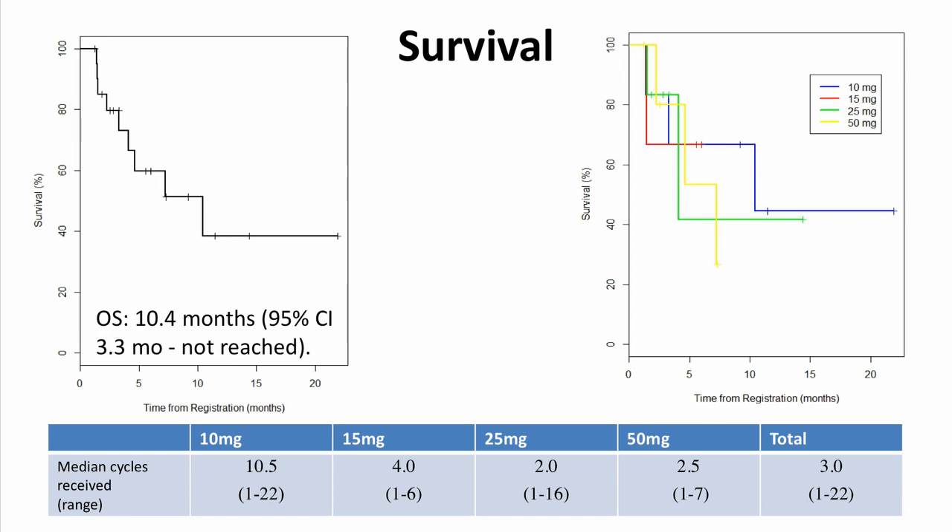The median overall survival for the cohort as a whole was 10.4 months. Survival did differ slightly amongst patients in the different treatment arms; however, this was not statistically significant. In terms of the median number of cycles received, patients in the 10 mg BID cohort received the most cycles of therapy at 10.5. For the cohort as a whole, the median number of cycles received was 3.